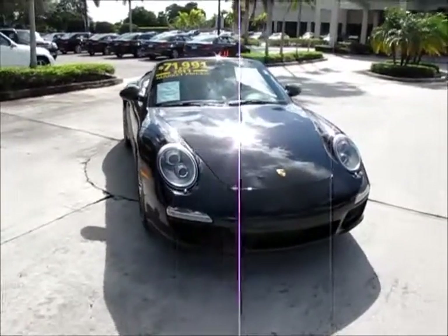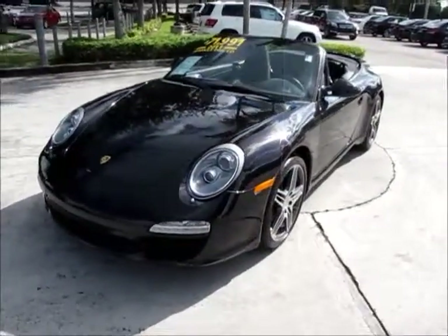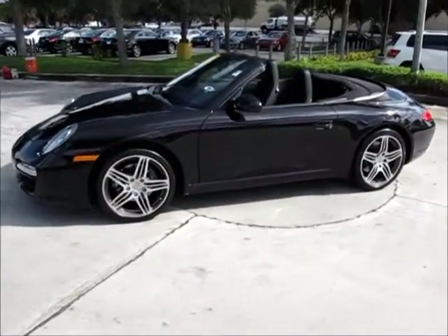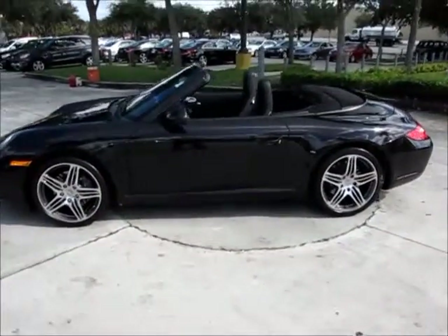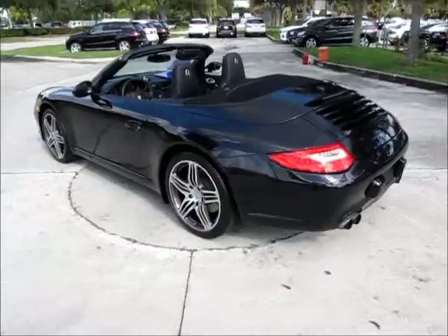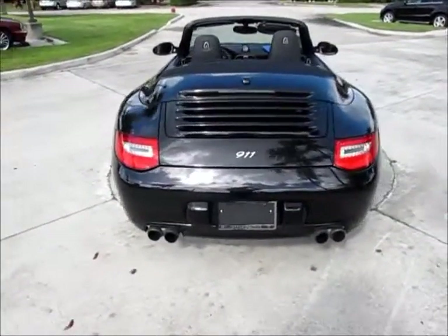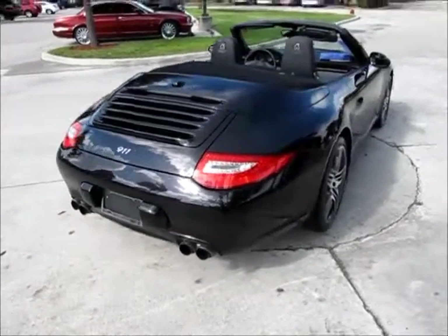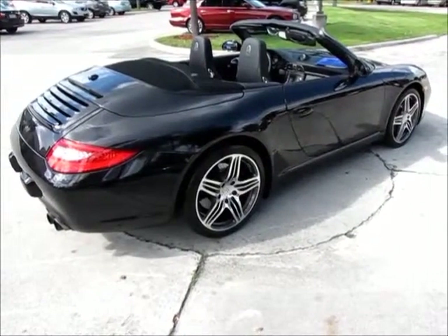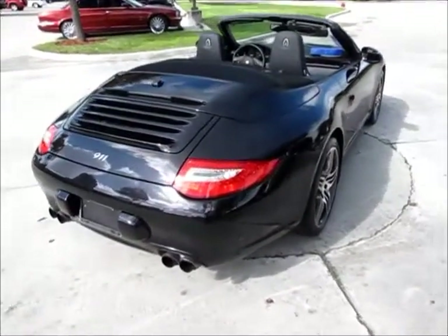This car is an absolutely beautiful car, looks new. It's finished in black with a black interior. You can see the very nice Porsche Carrera wheels there, coming all the way around. This car is exceptionally clean — it was a recent trade-in to us. No marks, dings, or dents anywhere on the car that are noticeable at all. Just a very nice offering for somebody who is looking for a Carrera Cab.